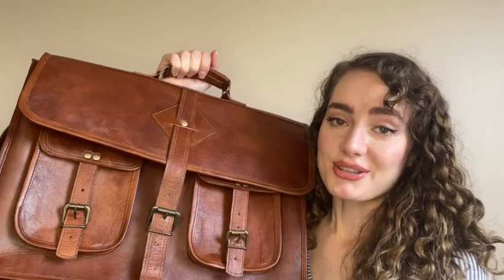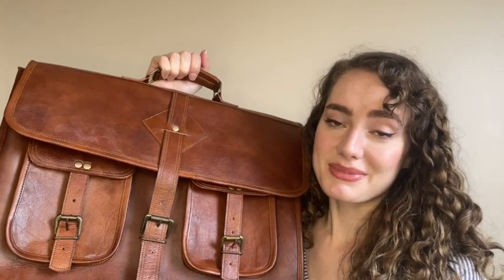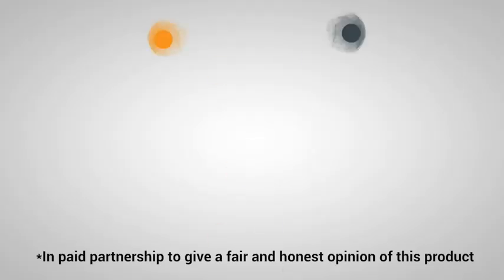It has a ton of space and pockets so it will keep you organized, or it's a perfect gift for someone else. But that's just my point of view.